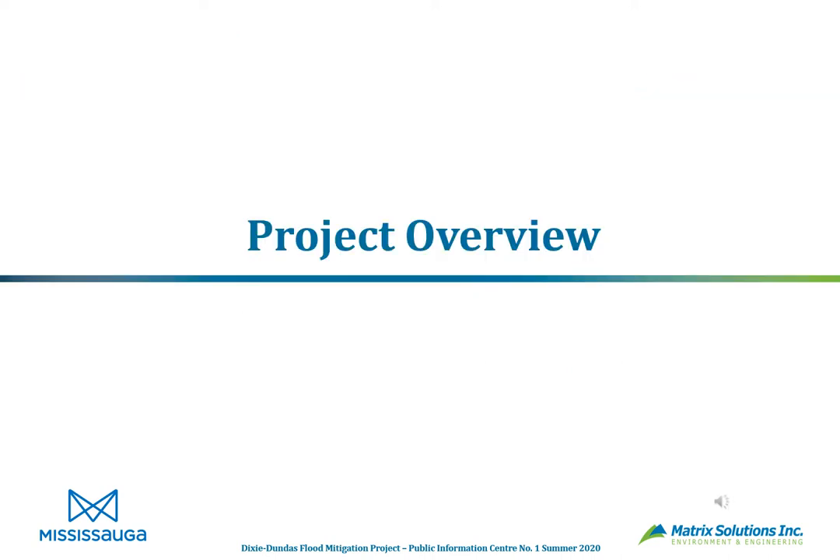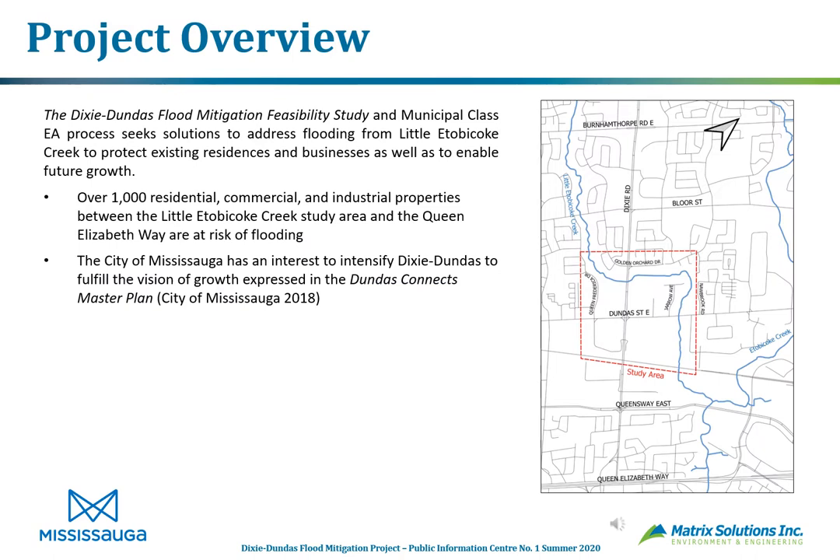In terms of project overview, the Dixie Dundas Flood Mitigation Feasibility Study Municipal Class EA process seeks solutions to address flooding from Little Etobicoke Creek to protect existing residences and businesses, as well as to enable future growth. There are approximately a thousand residential, commercial, and industrial properties between the Little Etobicoke Creek study area and the Queen Elizabeth Way that are at risk of flooding. The City of Mississauga has an interest to intensify the Dixie Dundas corridor to fulfill the vision of growth expressed in the Dundas Connects Master Plan.